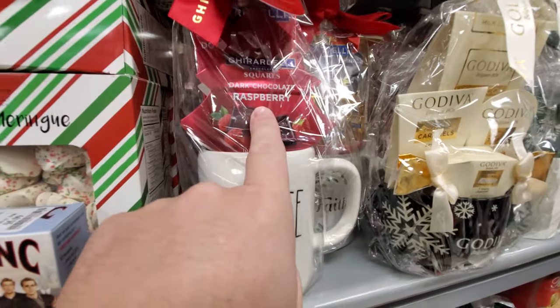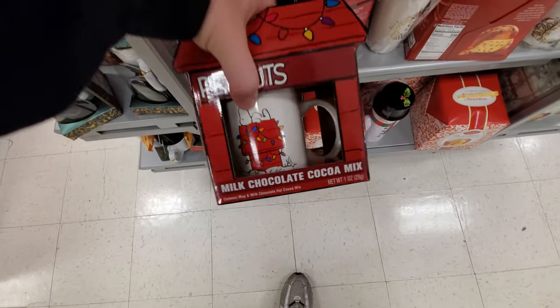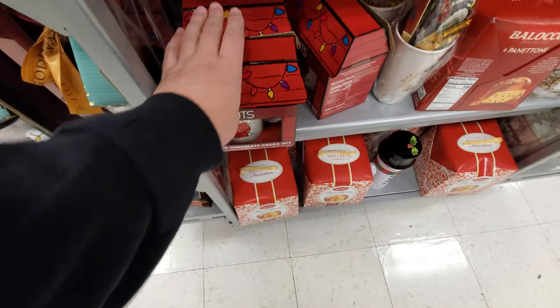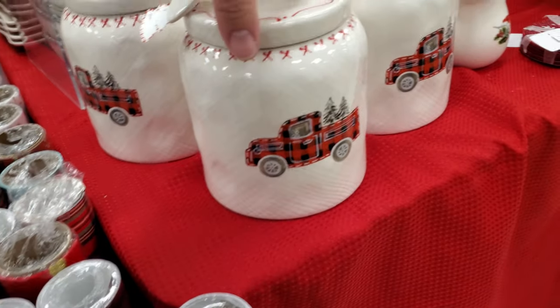I don't know about the dark chocolate raspberry but I would try it. Peanuts cocoa mix - it's in a dog house! What is this - peppermint bark candle? That smells pretty dang good. It's not very strong but it smells good. Pine needles - ugh, that one's not good at all. This is cool - Christmas canisters. They only have the one size though. Look - what is this? Snowflake marshmallows.